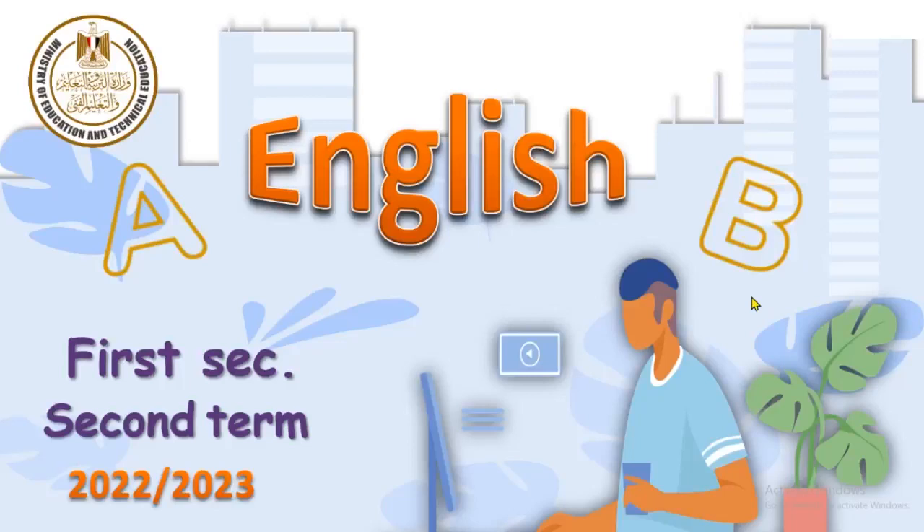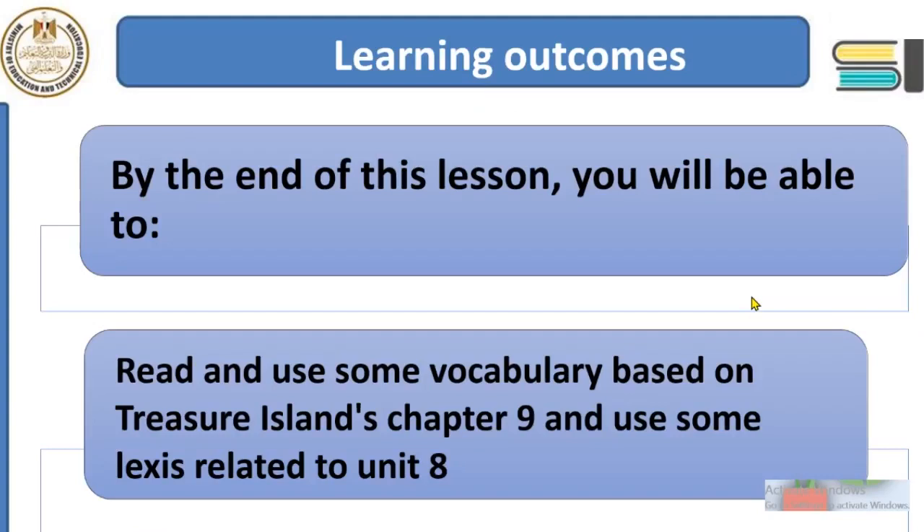Welcome, dear students in Year 1 Secondary, to our English live stream. Today we are going to complete something about Treasure Island, chapter 9. In the previous sessions we explained many things about Unit 8 and talked about the most important inventions like robots and GPS. Today we are going to read and discuss vocabulary based on Treasure Island chapter 9, use vocabulary related to Unit 8, and revise them all.